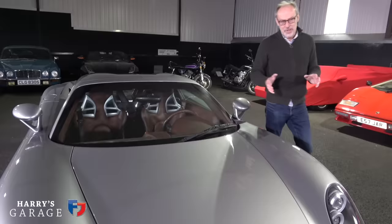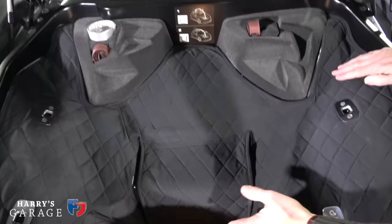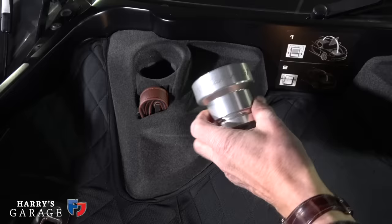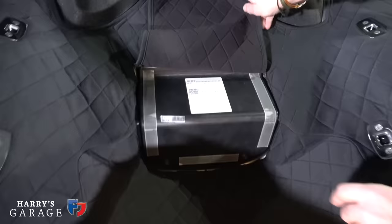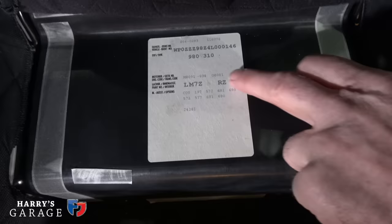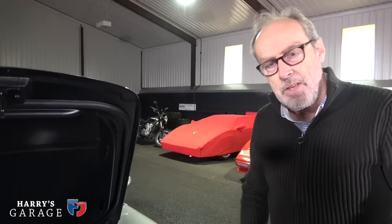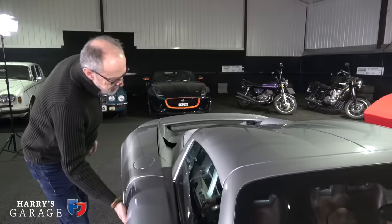Let me open the back — there's a modicum of practicality with the Carrera GT. Reasonable size boot, really nicely quilted. There's a special socket for taking the wheels off — it's made of aluminium, a really nice Porsche touch. Lifting that up gives you the spec of this car and its options. The sticker hides up here, as it does on a normal Porsche. You might have noticed I've left the roof on — the roof panels fit in here as well.